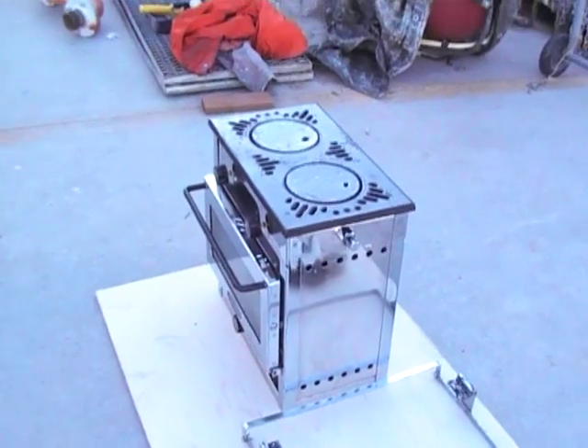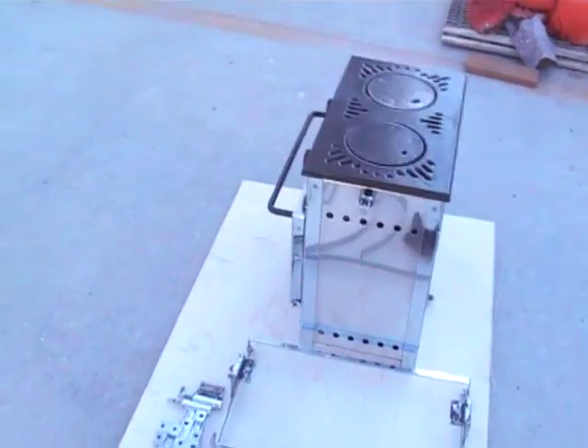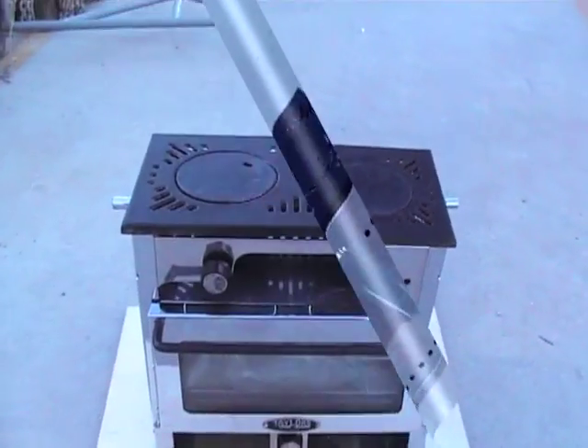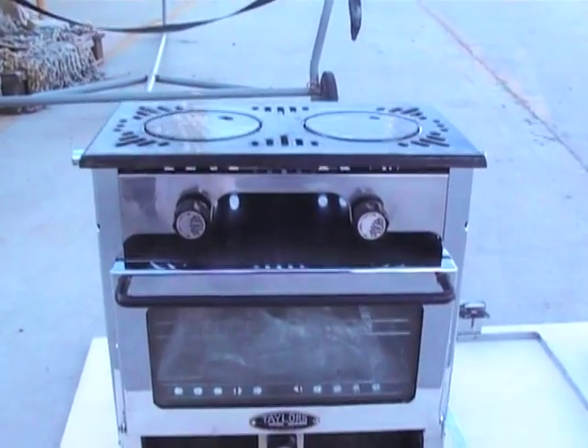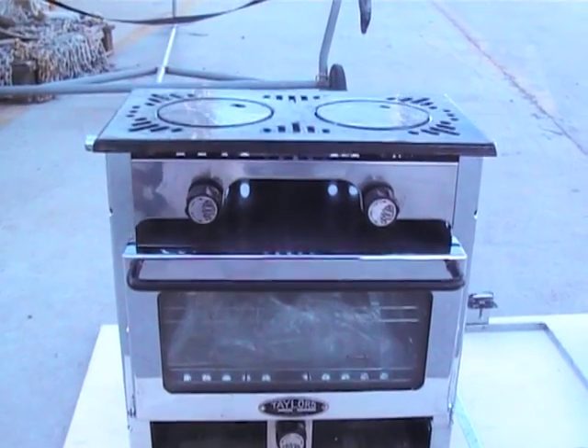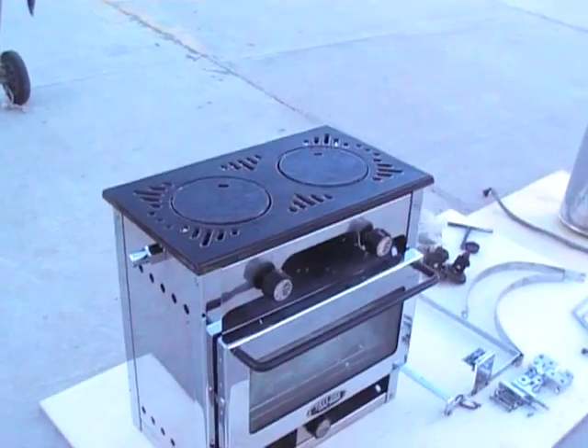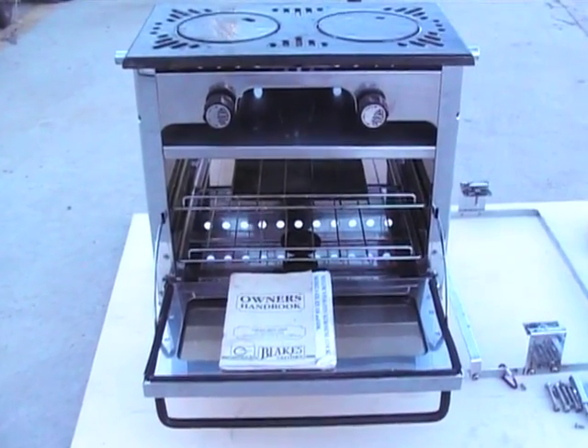We never actually got time to fire it up, but we have checked all the pressure in the pressurised tank. We didn't have any paraffin to fire it up, but all looks in very good condition. The burners are all in good condition as you'll see with the photos and the film. The cooker is pretty much in immaculate condition.